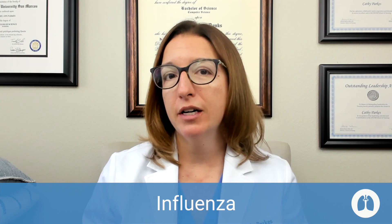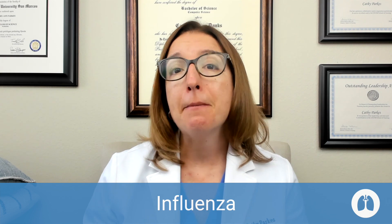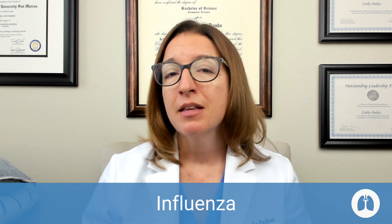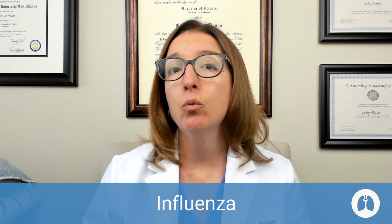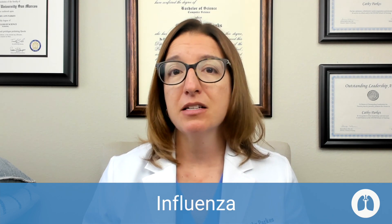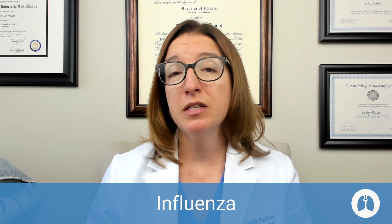Next, let's talk about influenza, which is a highly contagious acute viral respiratory infection. It is caused by the influenza A, B, or C virus, and it is spread primarily through droplets. We can prevent influenza through handwashing, annual vaccinations, and avoiding close contact with infected people. Masking is also highly effective, as we saw through the COVID-19 pandemic — when everybody was wearing their masks, rates of influenza went way down.